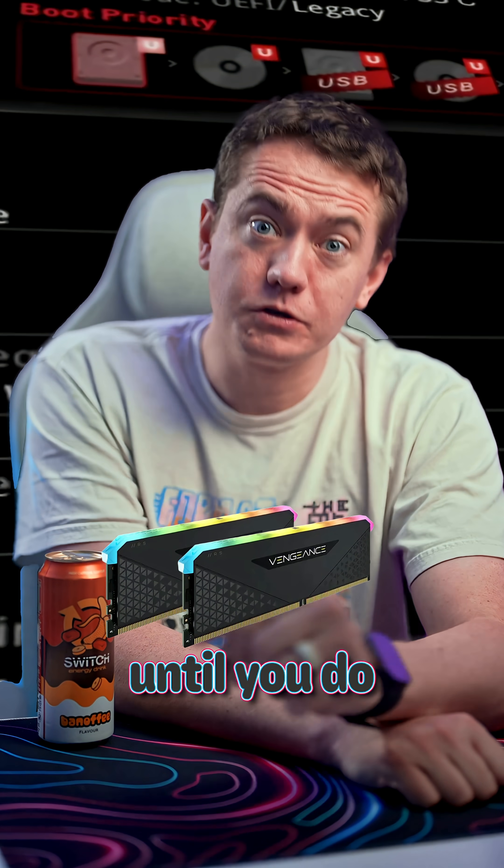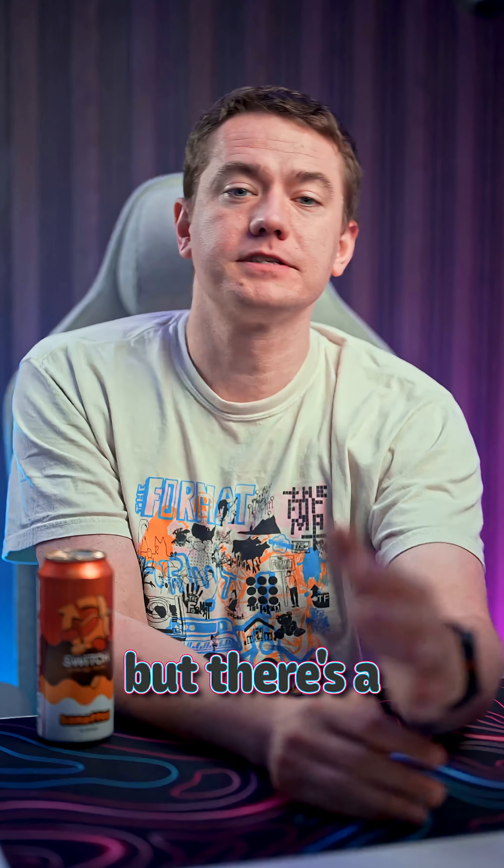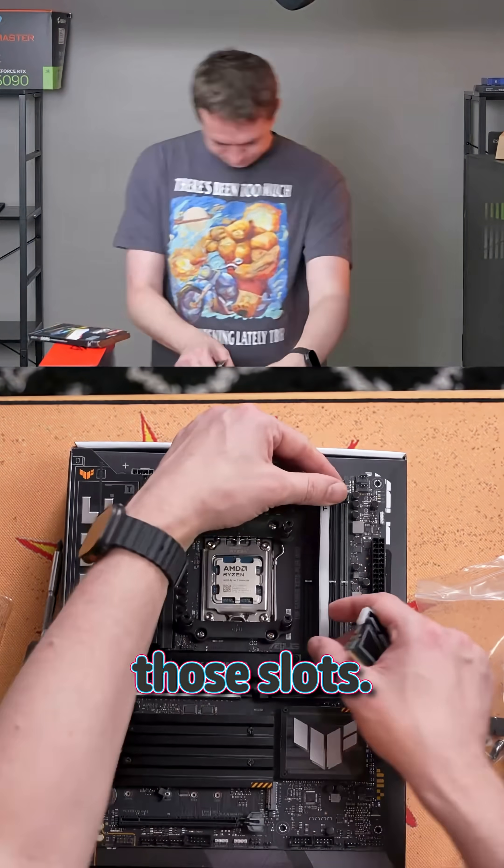Don't buy any RAM for your computer until you do this first. It's one of the easiest upgrades you can make to a PC, but there's a lot that can go weird if you don't pay attention to what exactly it is you're putting into those slots.